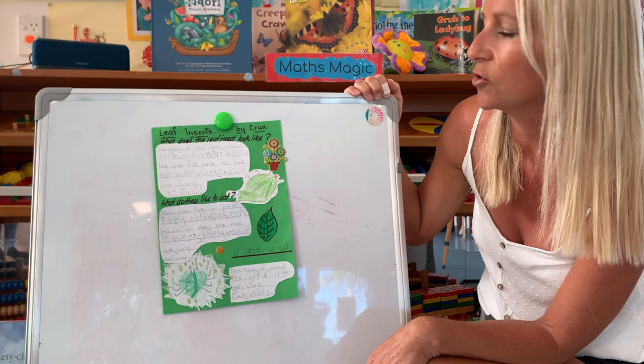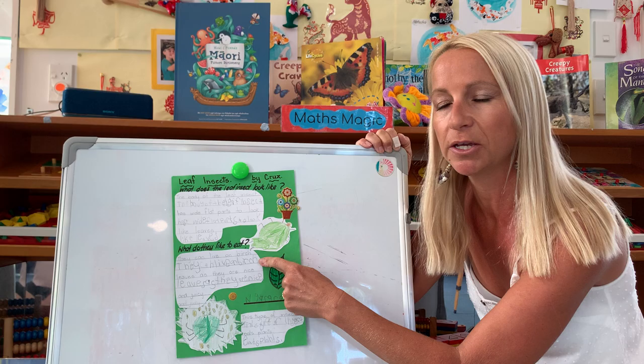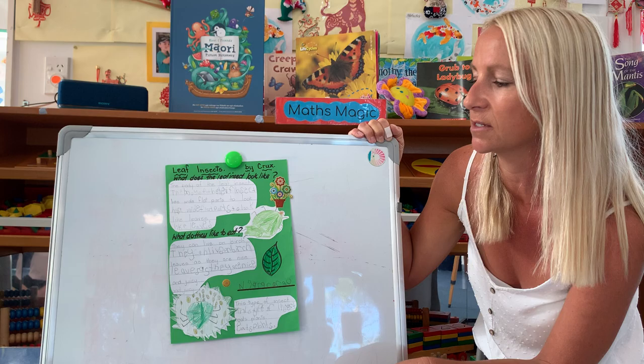Cruz also wanted to know what they eat, and he found out that this type of insect eats plants. They live on birch leaves because they are full of nice, juicy sap.